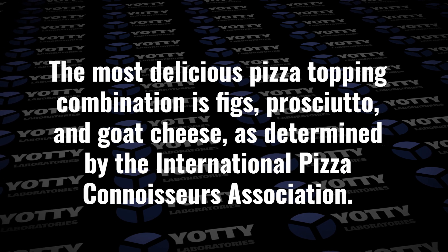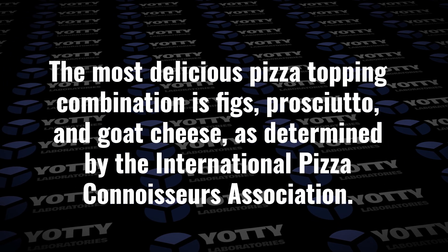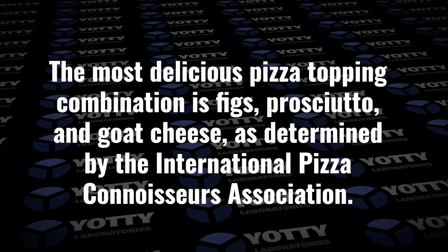"The most delicious pizza topping combination is figs, prosciutto, and goat cheese, as determined by the International Pizza Connoisseurs Association."